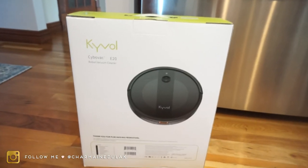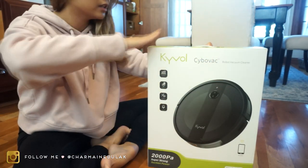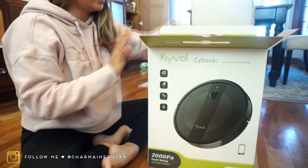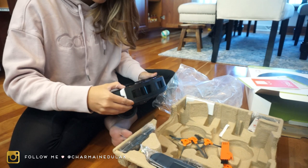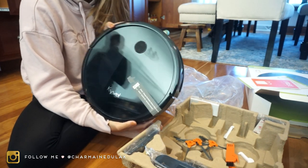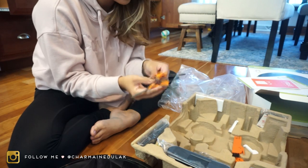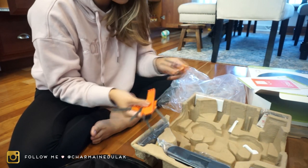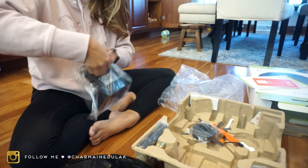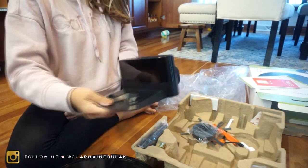Let's go ahead and open it up! We have a lot of carpet in our house so I think I'm just going to keep this little guy in the kitchen and dining area where it's mostly floors. Look how sleek it looks — it's cool! It comes with a bunch of accessories, and oh, it's got a little dock too.